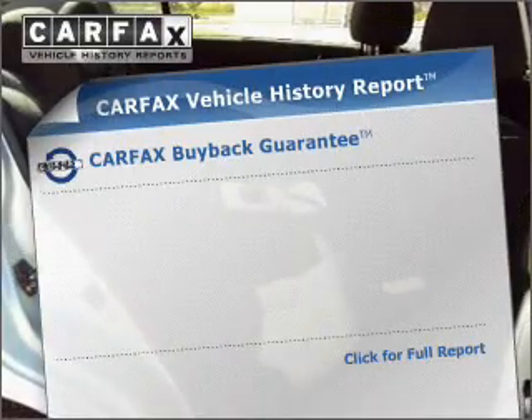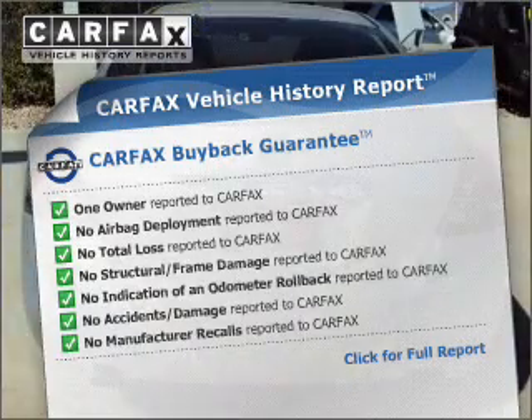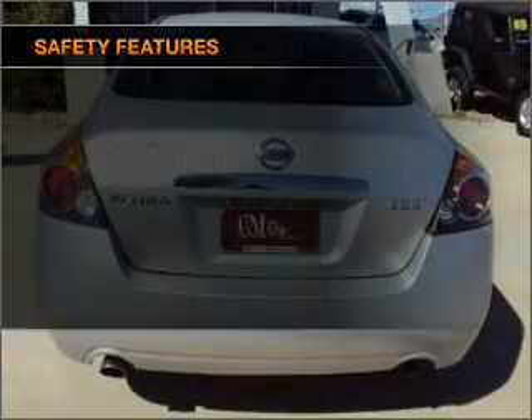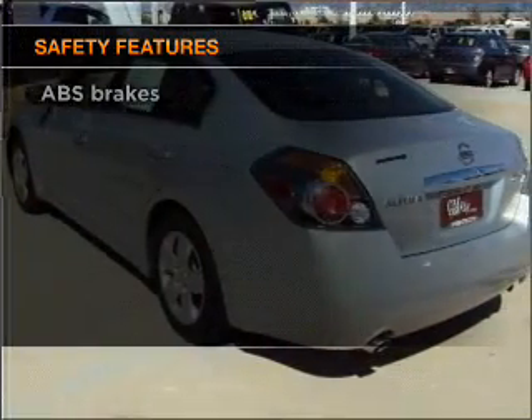An included Carfax Vehicle History Report allows you to purchase with confidence and the knowledge that your buy was a smart choice. If safety is a high priority, rest assured knowing that these top safety components are included.